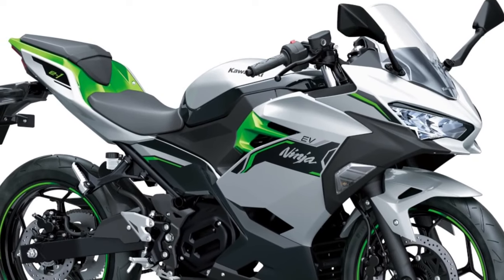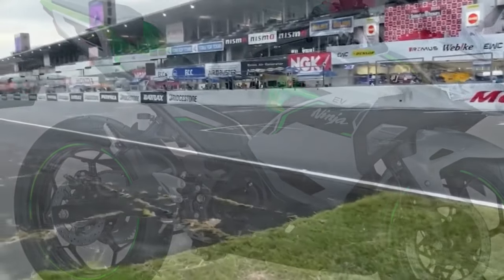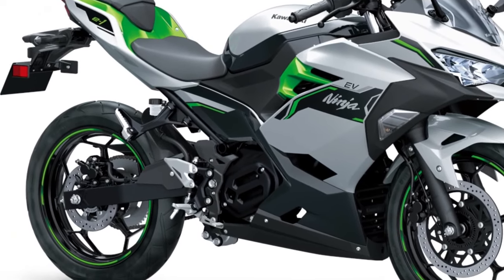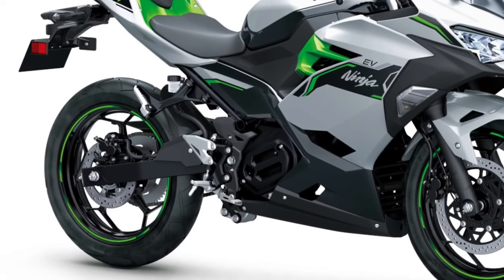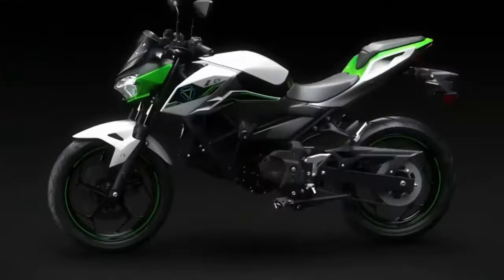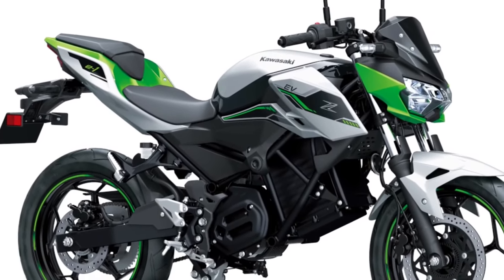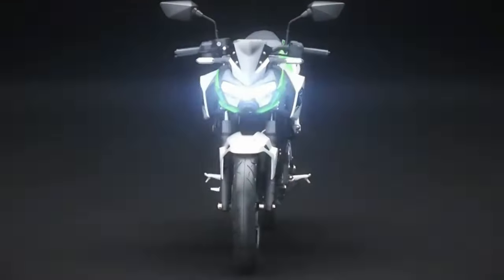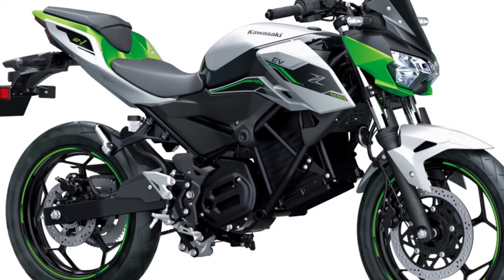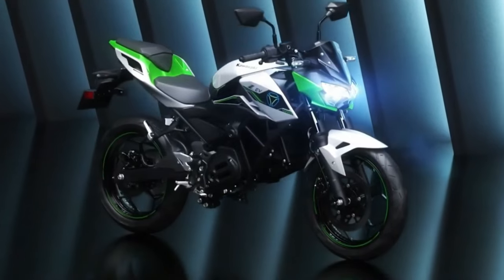These numbers ensure a claimed top speed of about 62 miles per hour, but you can only sustain it for 15 seconds before it falls to 54 miles per hour. That's because Kawasaki has debuted an E-Boost feature. When triggered, the tech allows you to boost the top speed by a few miles and it stays active for 15 seconds. It'd be more handy in the city, as Team Green claims the E-Boost also ensures stronger acceleration, hence better overtaking abilities.